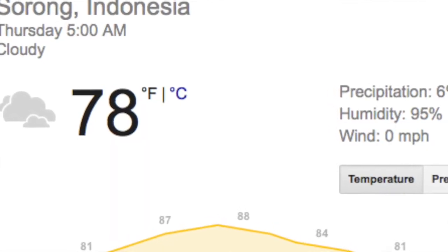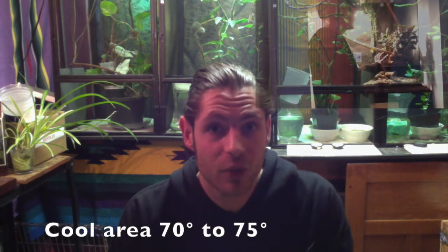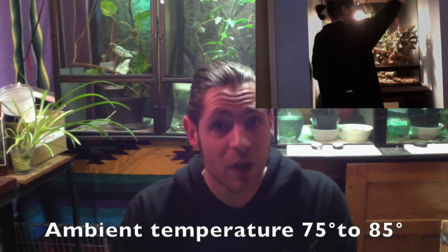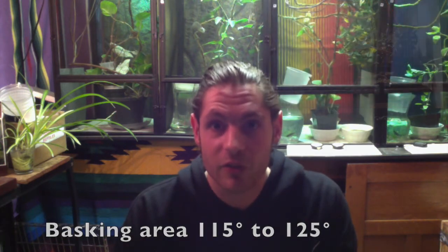When keeping reptiles it is very important to watch their health and behavior. As soon as I made these changes to her terrarium, Joanna started to bask a lot more and also started to gain confidence. Mangrove monitors are from very warm and very humid areas. I try to keep Joanna's tank between 70 and 80 percent humidity. The cool area is between 70 and 75 degrees, the ambient temperature is between 75 and 85 degrees, and the basking area is at least 115 degrees.